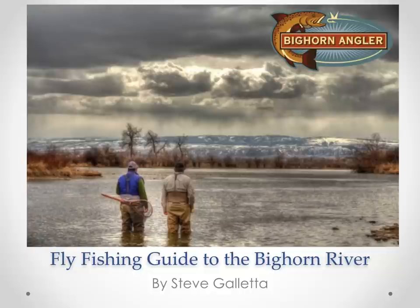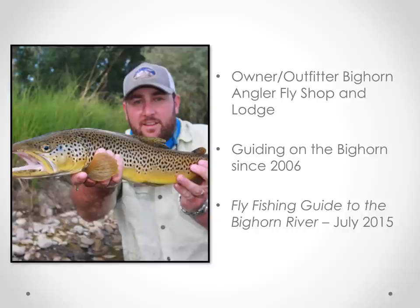I'm going to be discussing many technical aspects of fishing the Bighorn River. A lot of these techniques and tactics apply to tailwaters throughout the country. But I'm also going to be talking about general planning for your first trip to the Bighorn River — kind of what to expect, the seasons, and what time to come.